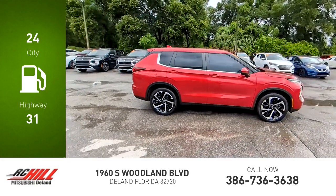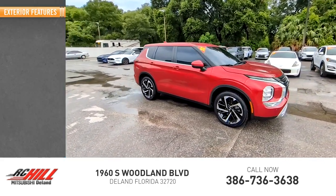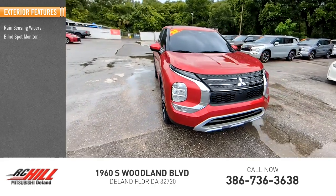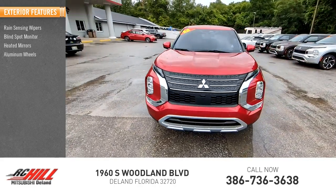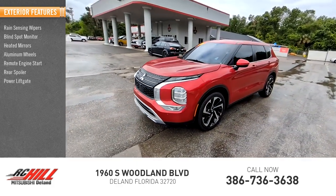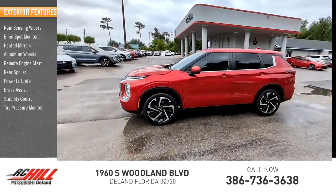This vehicle has less than 35,000 miles. Here are some of this vehicle's great options: rain-sensing wipers, blind spot monitor, heated mirrors, aluminum wheels, remote engine start, rear spoiler, power lift gate, brake assist, stability control, and tire pressure monitor.